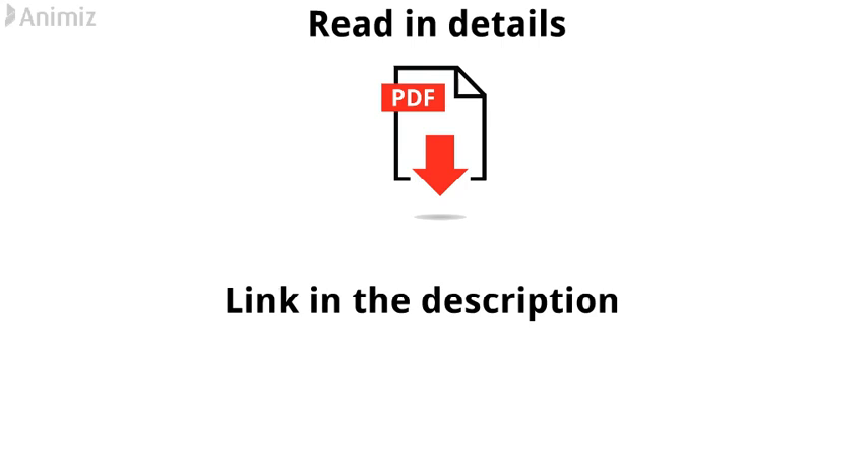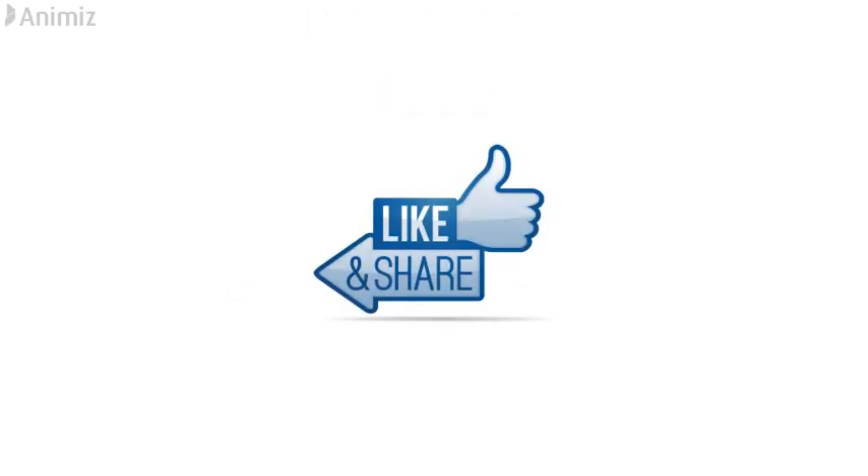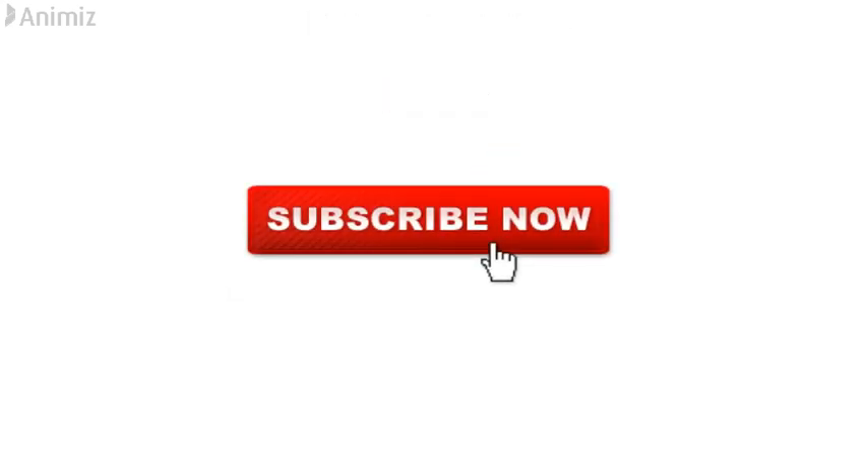If you want to read in detail or download the PDF, go through the link in the description. Like, share the video, and don't forget to subscribe to my channel.